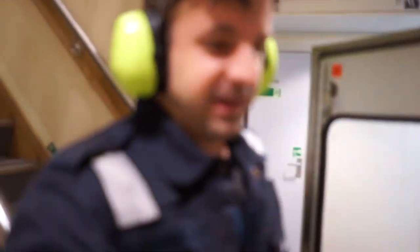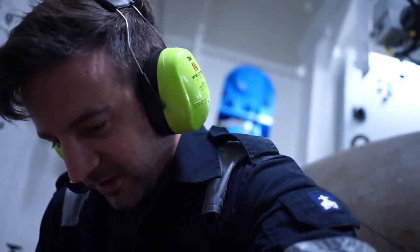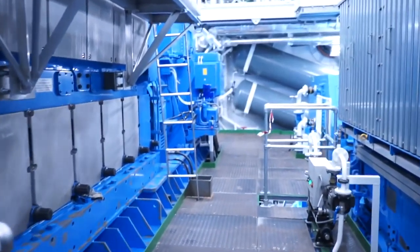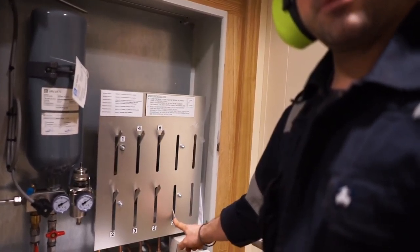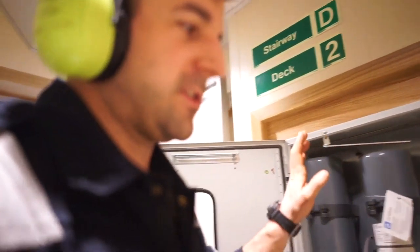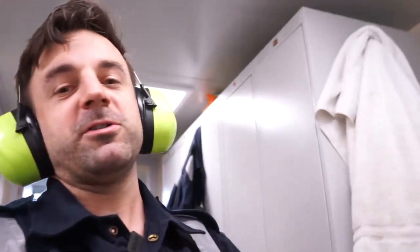Good morning everybody. So yesterday I was doing quick closing valves and today I'm still doing quick closing valves, which is excellent. One down, only about 30 more to go. I can happily report that all of the quick closing valves on the port side are now done. Calling it a day from there, which is kind of nice because it's approaching four o'clock in the morning - coffee time, halfway.